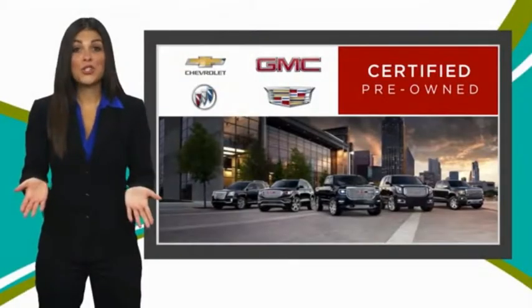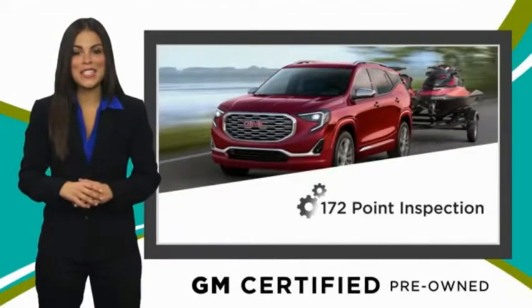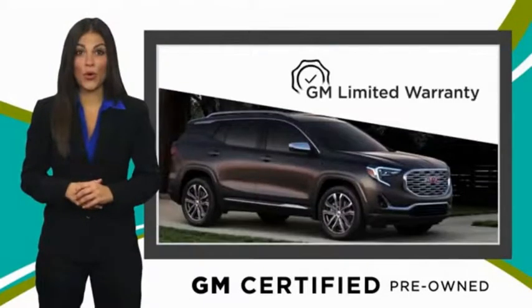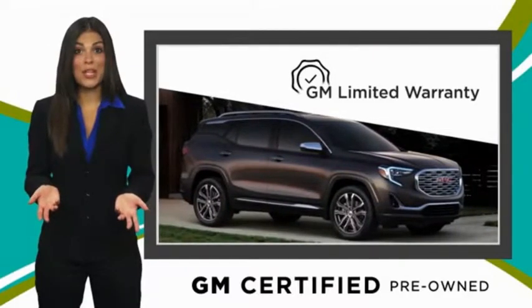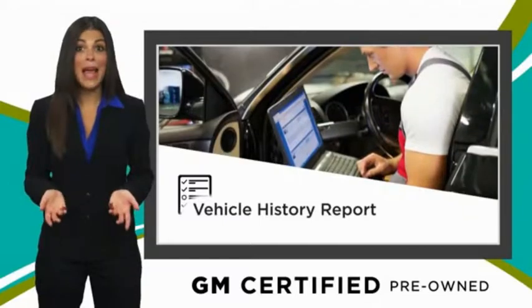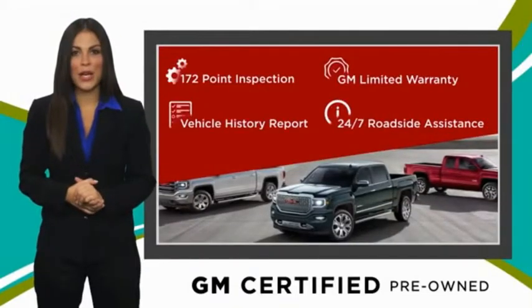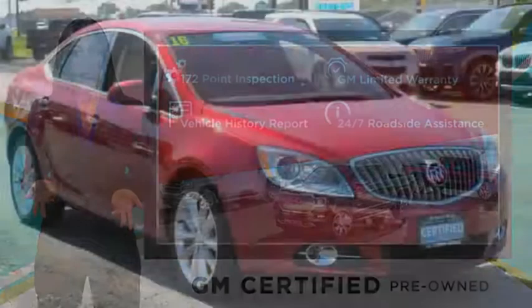A GM-certified used vehicle can deliver more satisfaction and certainty than any ordinary used vehicle. With our thorough inspection, GM warranty, free vehicle history report, and more — you can expect it all from a GM-certified used vehicle. GM-certified means...